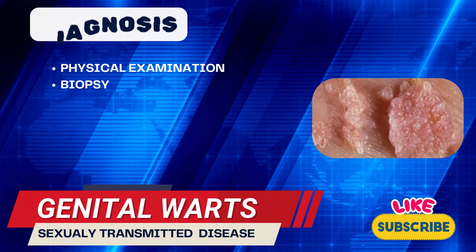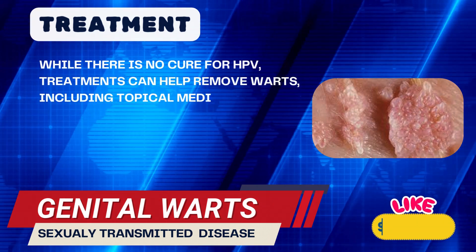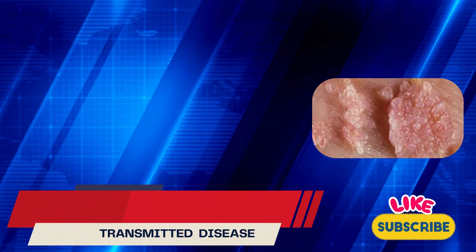There is no cure for HPV. Treatments can help remove warts, including topical medications, cryotherapy, laser treatment, and surgical removal. Warts may go away on their own, but treatment can help alleviate symptoms and reduce the risk of transmission.